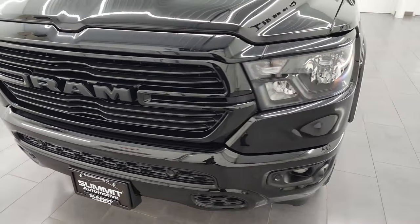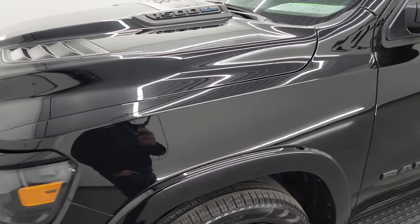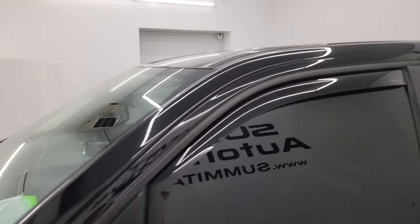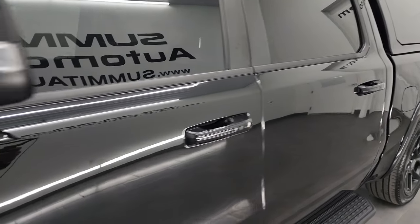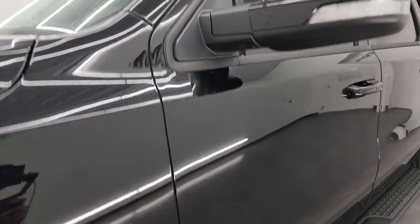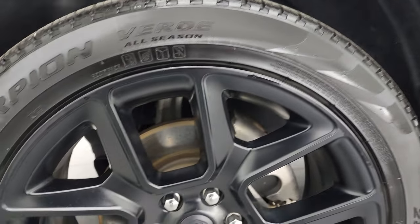I'm going to go all the way around in this video — inside, underneath, start it up, take a look under the hood — and give you the most accurate representation that I can. Diamond black crystal pearl is the color. I shoot all my videos in 4K. If you like the video, subscribe to the YouTube channel, click the bell notifications, and get updates every time I do these videos of our new and used inventory each and every day here at Summit Automotive.